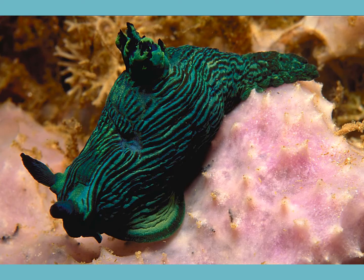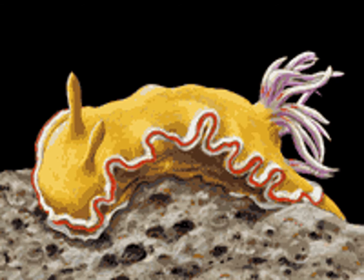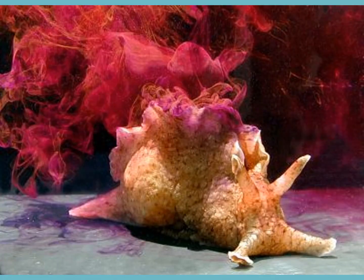We have ones without shells — slugs. This one is called a nudibranch, but this is also a mollusk. Nudibranchs are incredibly colorful and a photographer's favorite. Sea hares get their name from the projections that look a bit like rabbit ears off the front of them. They're a bit bigger than the nudibranchs, but also shell-less, and they can put out ink clouds to deter predators.